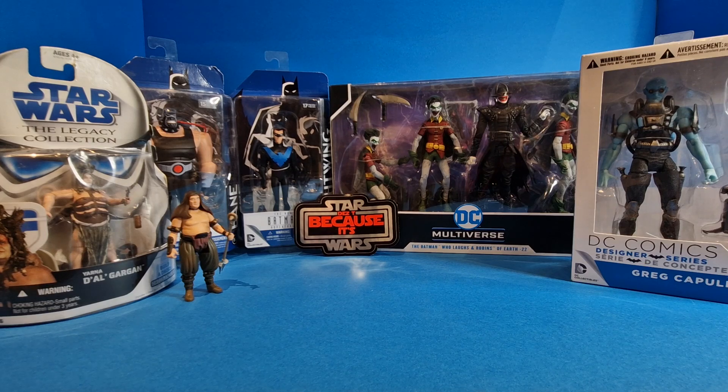Not forgetting the Star Wars side of things — I do love Star Wars, it is my first love, but every now and again it takes a back seat. I picked up the Star Wars The Legacy Collection Yana Del Gargan — a bit of a battered card but that's fine, it'll be coming out and displayed, as will the Malakili who was kindly gifted to me by the generous Des T. Talking of Des T, I have the 'Because It's Star Wars' Des T sticker — absolute genius, loving that. I'm going to have it at a slight lean when I display or frame it, because I know Des likes a good lean as well.